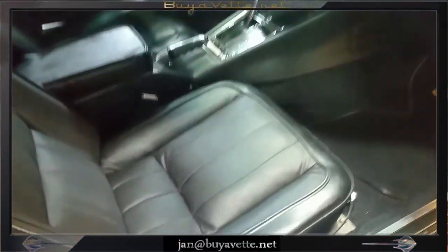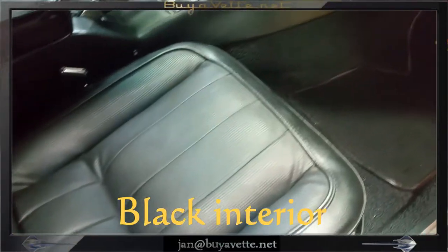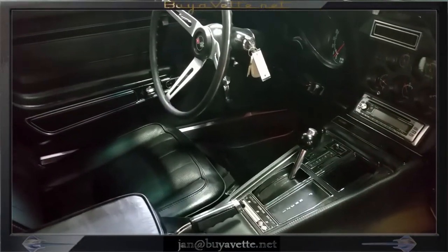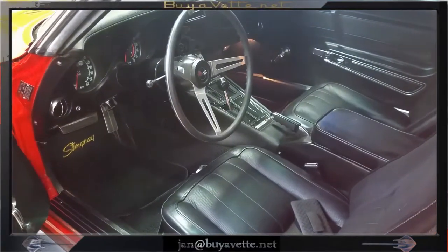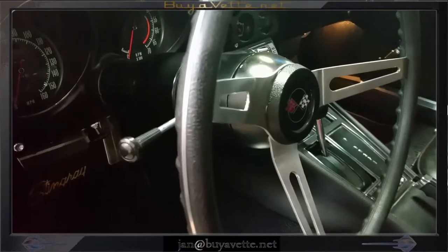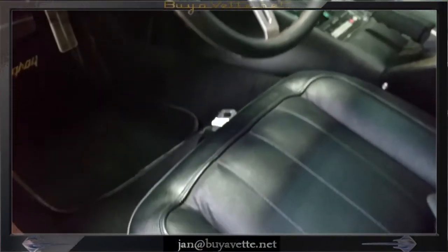Interior is also in very nice shape. Quite a bit of integrity to this black interior. Automatic transmission, power steering, power brakes. Gauges are nice and clean and so is the steering wheel.